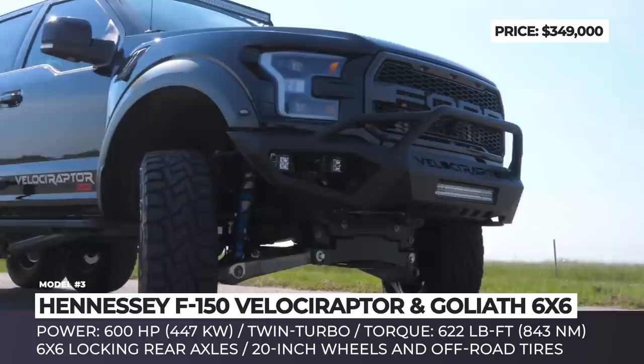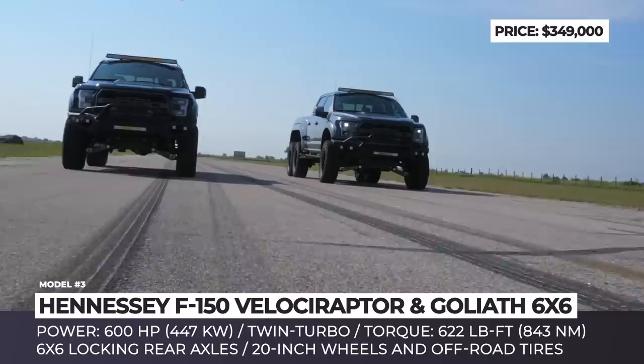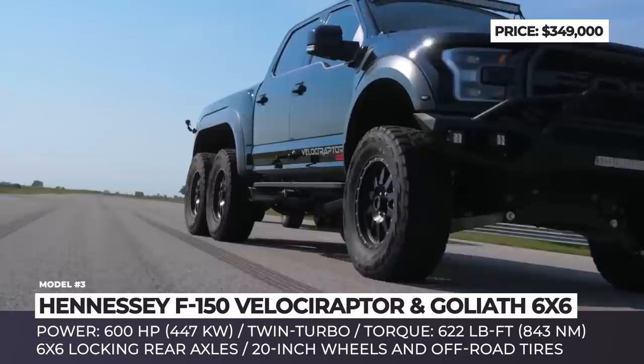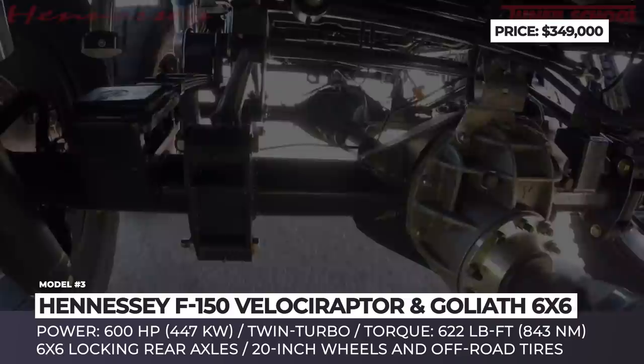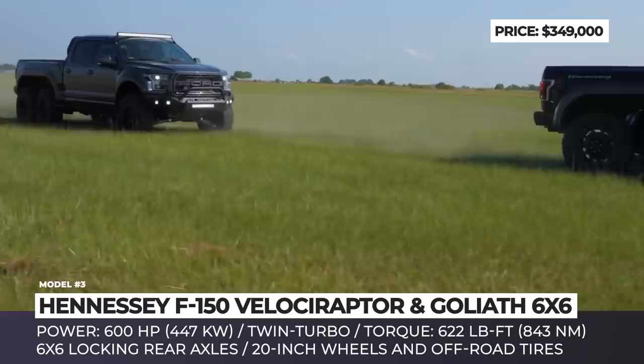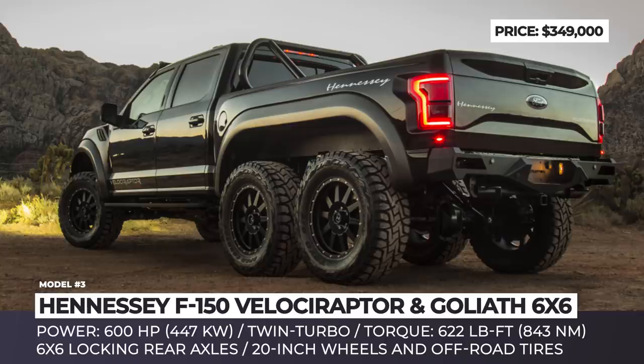Ford F-150 Velociraptor and Silverado Goliath 6x6 from Hennessey. How do you improve an already perfect performance-oriented off-road pickup truck like the F-150 Raptor? Hennessey chose to throw in a couple of wheels and 6x6 locking rear axles, turning the vehicle into a Velociraptor 6x6. They also modified the engine, which now outputs 600 hp and 622 lb-ft of torque due to a twin-turbocharger, stainless steel exhaust modifications, and an upgraded front-mounted air-to-air intercooler and plumbing.